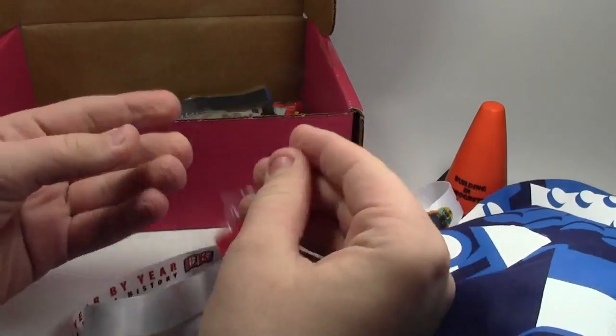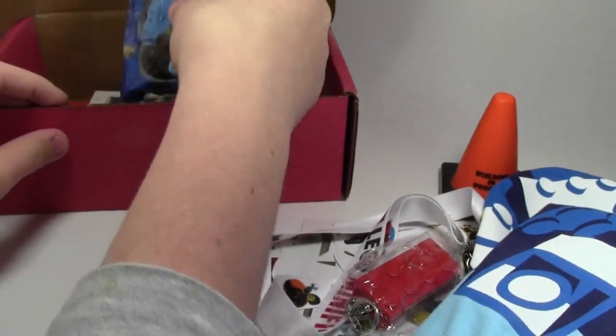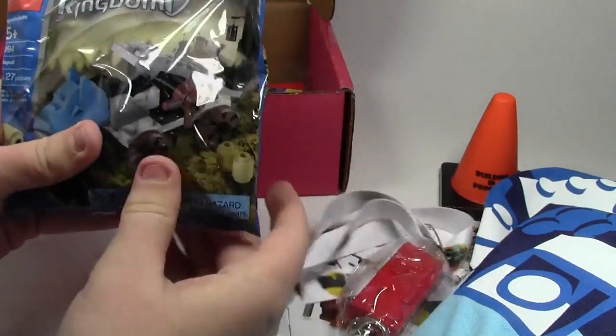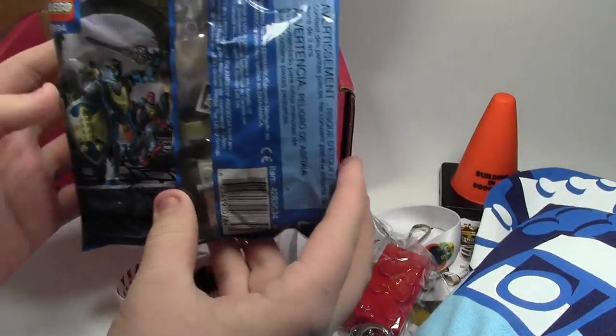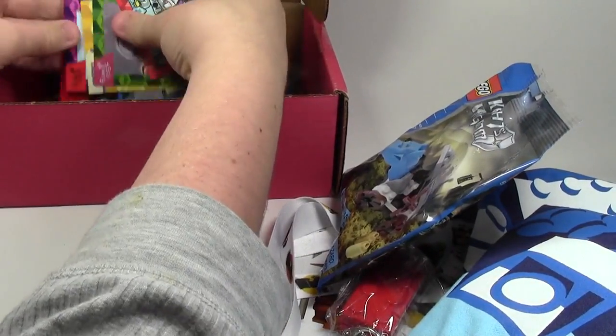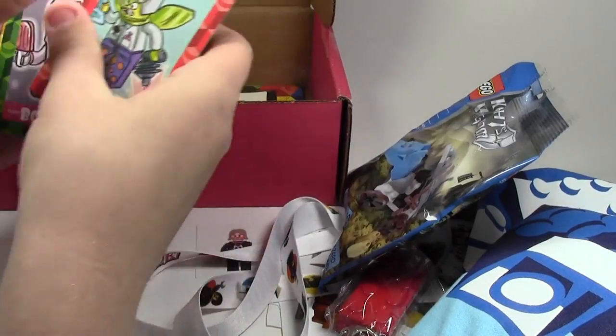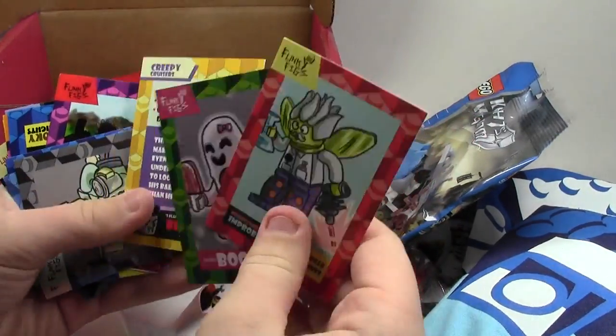A BrickBuilders Club keychain light — we've got all this stuff out of the way. Oh, this Knight and Kingdom Polly bag! That's a really cool Polly bag, I've never seen that one before. And lots of BrickBuilders Club trading cards — this is awesome, I love it.